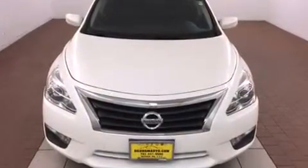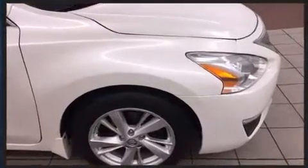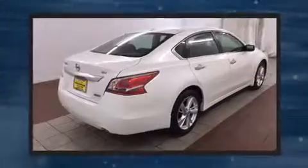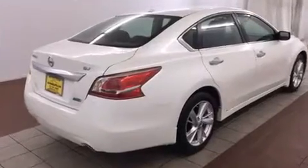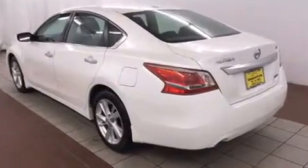It features a front-wheel drive platform, an automatic transmission, and a 2.5-liter four-cylinder engine. All of the premium features expected of a Nissan are offered, including one-touch window functionality, speed-sensitive wipers, a trip computer, and remote keyless entry.